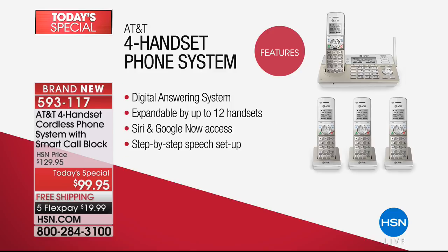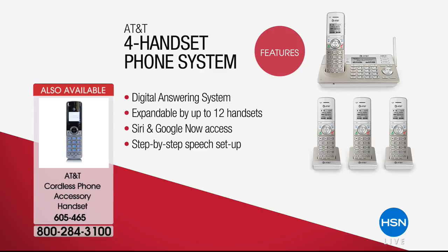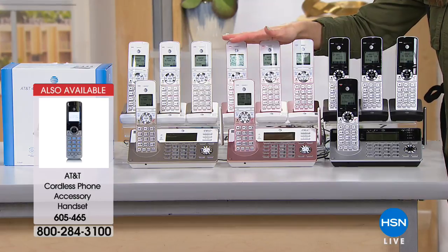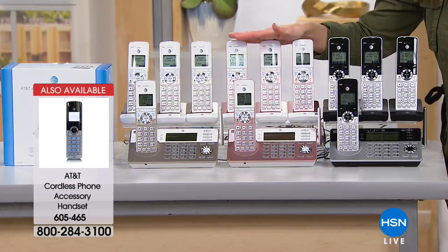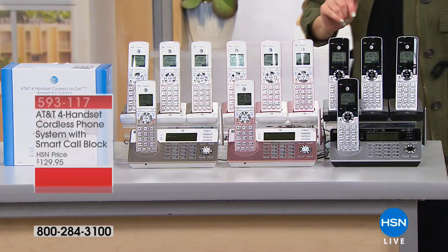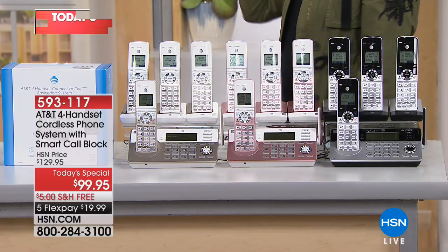We have a limited number of additional handsets available — you can go up to 12. If you've got a small business or home office, that would be perfect. This is two years in the making — there won't be another opportunity like this for the entire year. If you want to try it for under $20 on your charge card — and especially if you love the rose gold — this could sell out very shortly. There's only one more presentation of today's special coming up, so we're about to hit 5,000 of these gone. Get one while you can.